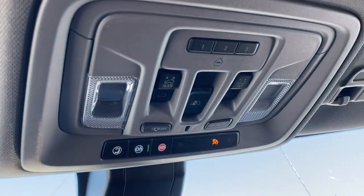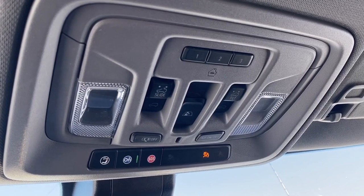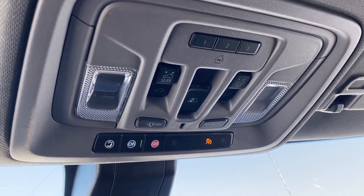Up above, we have the programmable garage door opener, rear window slider, power sunroof buttons, and OnStar.